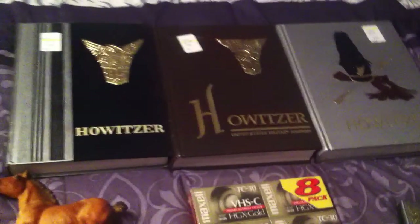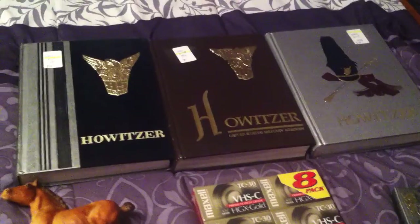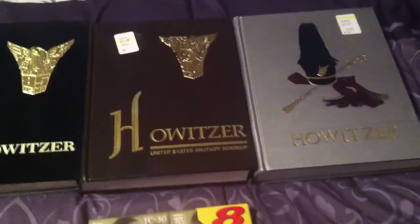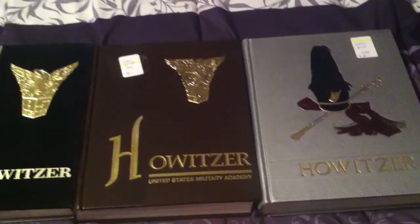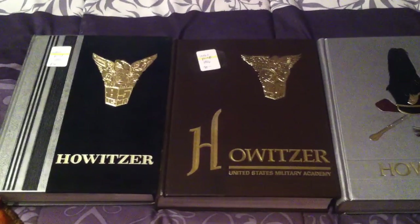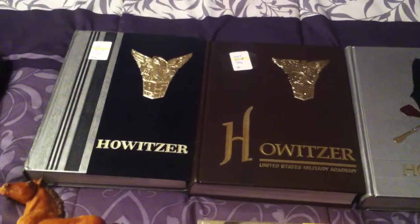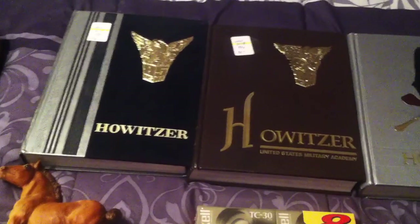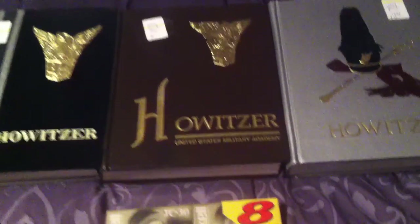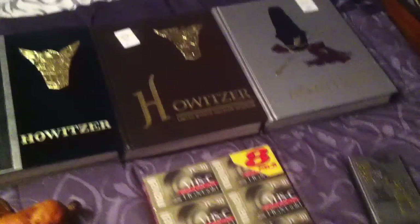A lot of times with older yearbooks, if you can find ones where there are famous athletes, astronauts, or other notable people in there, sometimes they can be worth a lot more money — especially if they happen to have signed someone's yearbook. Usually the high school ones do a little better, but it might be worth looking into whether anyone notable graduated from that year.